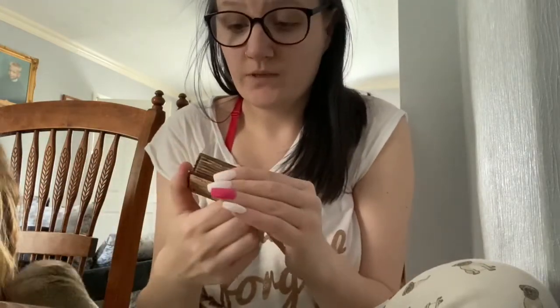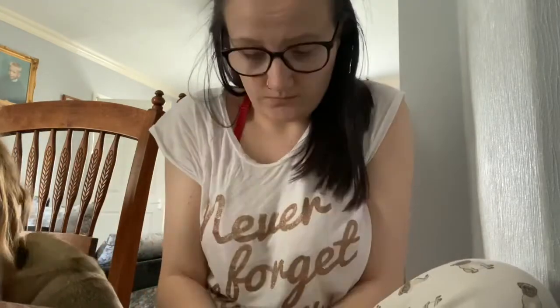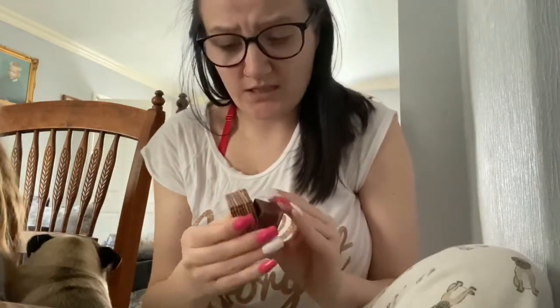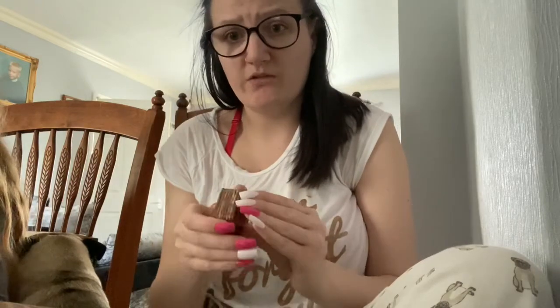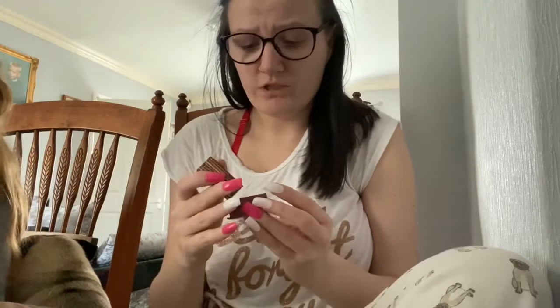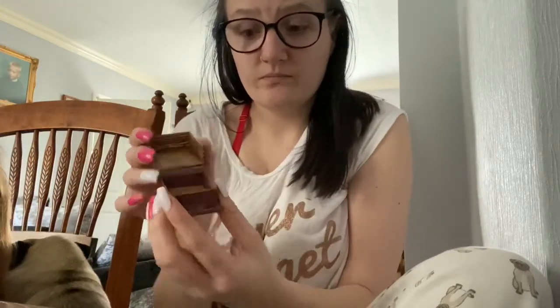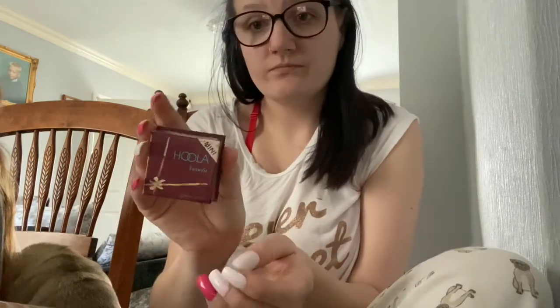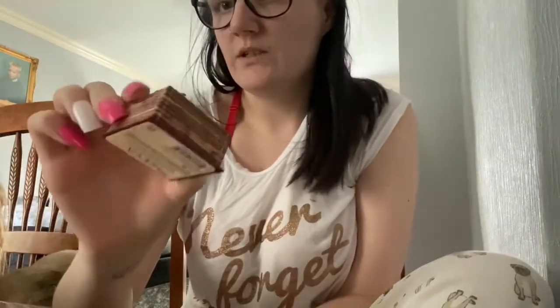I'm going to start off with this one - this is the mini Hoola by Benefit. I think I got this in a set with three Benefit mascaras. I've hit pan on this but I stopped using it, though I'm going to start using it again. The Benefit Hoola bronzer - I would recommend you to try this if you haven't already.